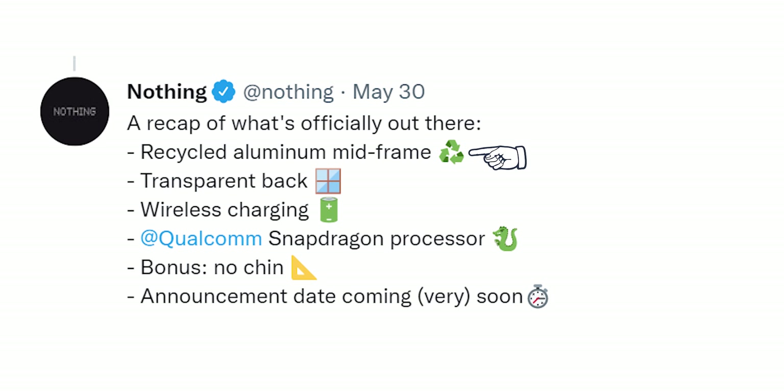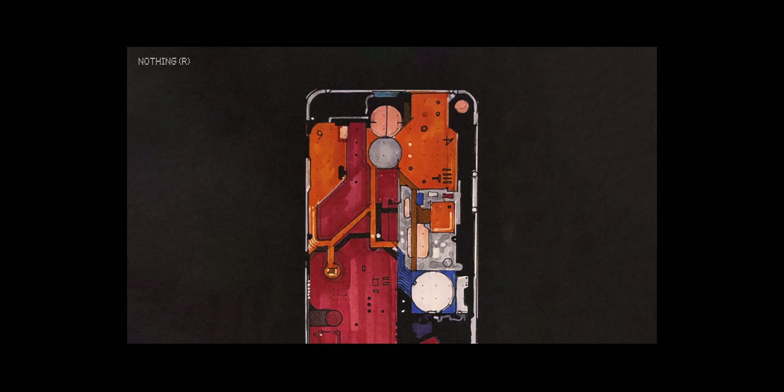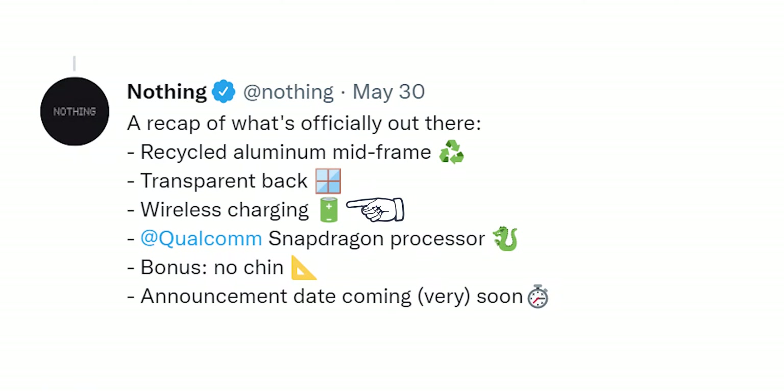Nothing officially took to Twitter to announce some facts about the Nothing Phone 1: a recycled mid-frame, which is good for the environment, and a transparent back — which is going to be the single biggest differentiating feature of the Nothing Phone 1 from any other flagship or mid-range smartphone. No other smartphone in 2022 uses a transparent back panel.